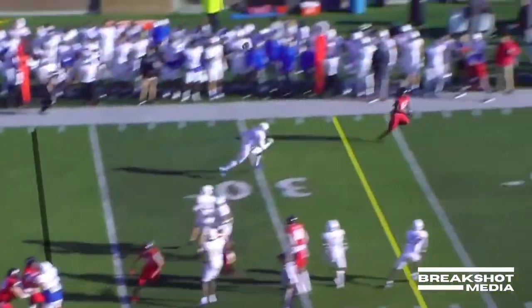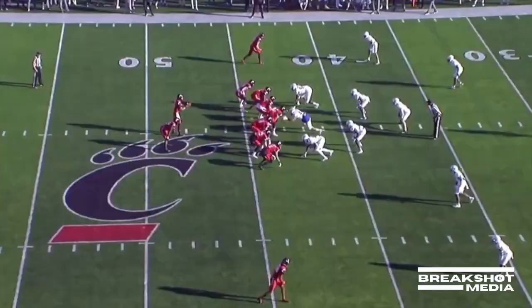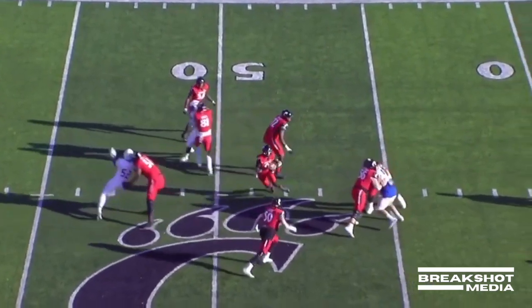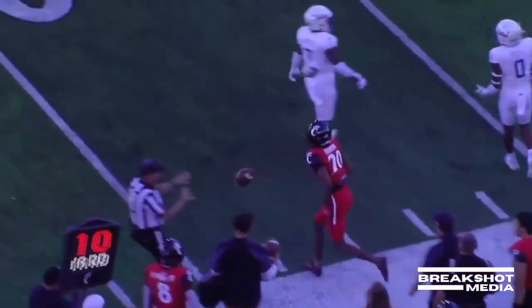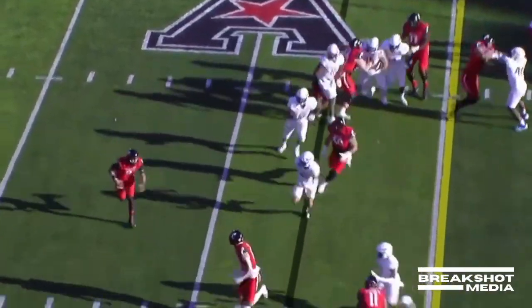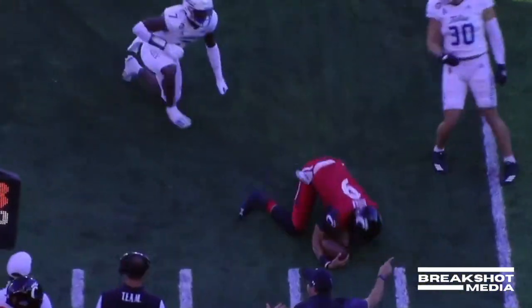Desmond Ritter downfield — he's got Ford wide open. Ford, who scored on the wheel route last week. Now Ritter rolling to his right, open receiver near the sideline. Cincinnati 5 of 5 on third downs. Ritter quarterback keeper, hurdles across the 20.